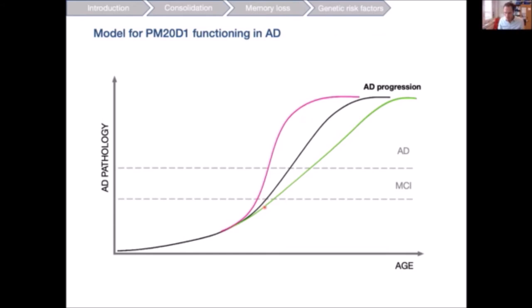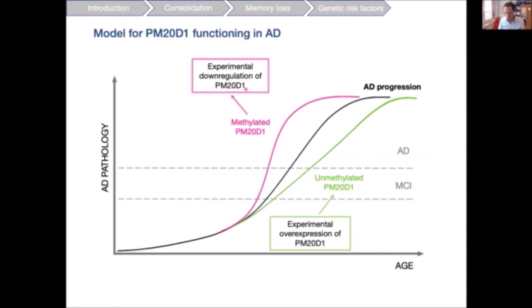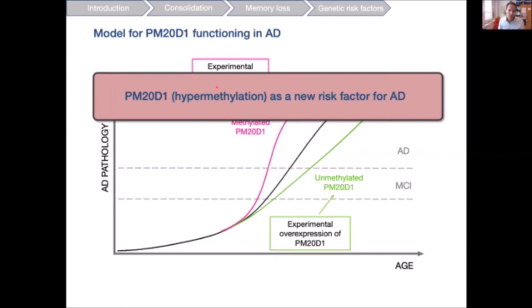This leads us to speculate the following model: AD progression can take different trajectories — one delayed (in green) and one accelerated (in pink). The delayed form is characterized by the unmethylated version of PM20D1, mimicked by experimental overexpression. The accelerated form is brought about by the methylated, silenced form of PM20D1, mimicked by experimental downregulation. This posits PM20D1 hypermethylation as a new risk factor for AD, and we are currently working on pharmacological tools aimed at PM20D1.